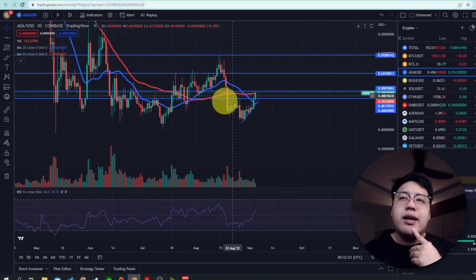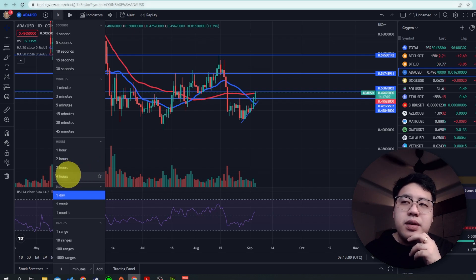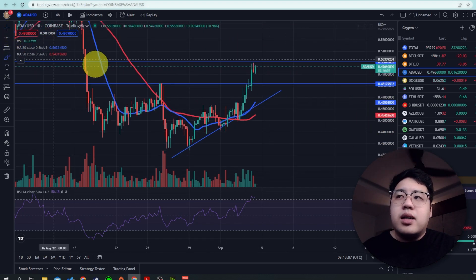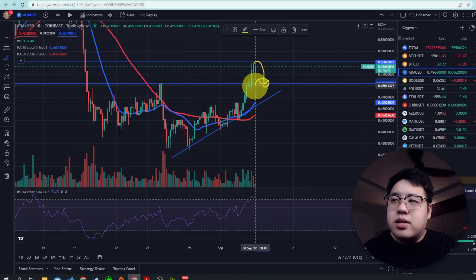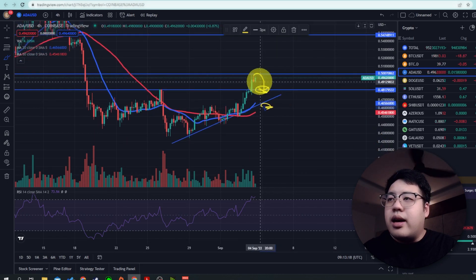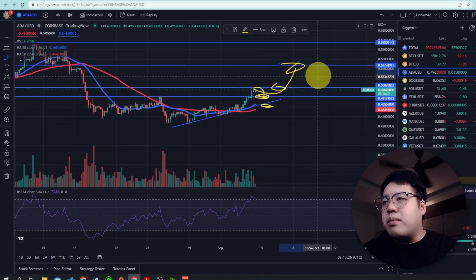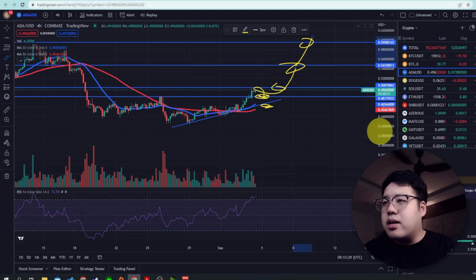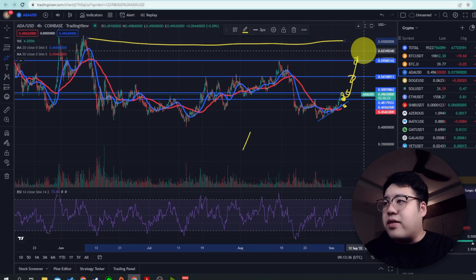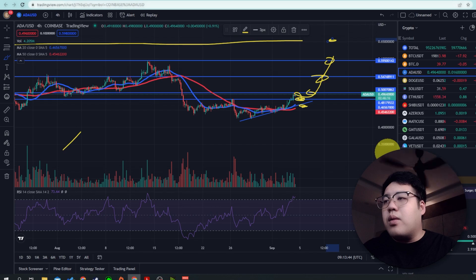ADA has a lot of chance to grow. If you ask me the best time to buy as a perpetual swap trader, I would suggest waiting for it to come down to the 48-cent area. You can enter a buy there, with your stop loss around that area. Your take profit can be at the short-term levels or, if looking long term, up to 60 cents. More specifically, 65 cents would also be a target.